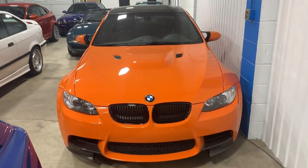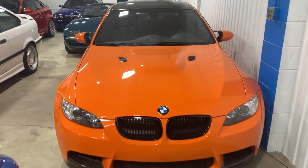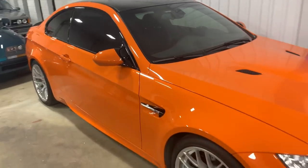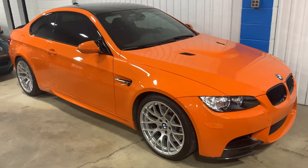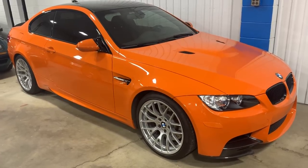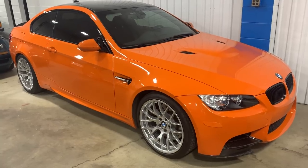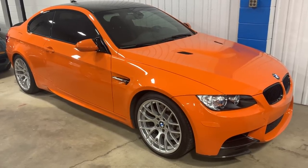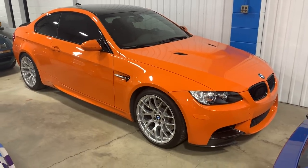Several years ago sold to a client out west, it has now just 4,000 miles. 200 Lime Rocks built. Last of the S65 powered V8 naturally aspirated M3s, last M3 with two doors. This is a modern classic and the one to have amongst E92s. Fire orange, same as the M3 GTS. These are great cars.